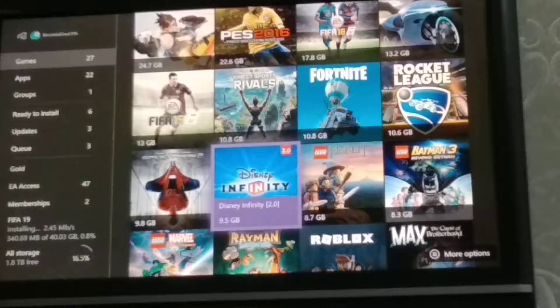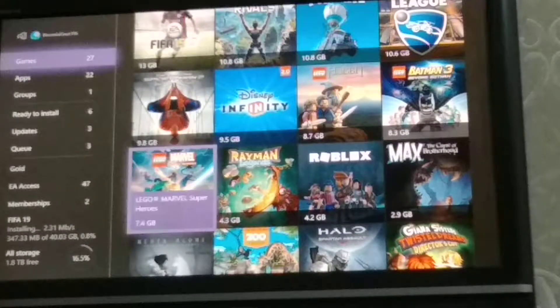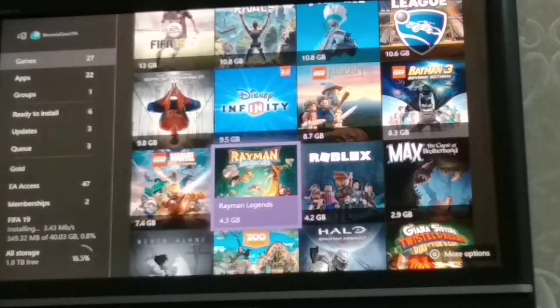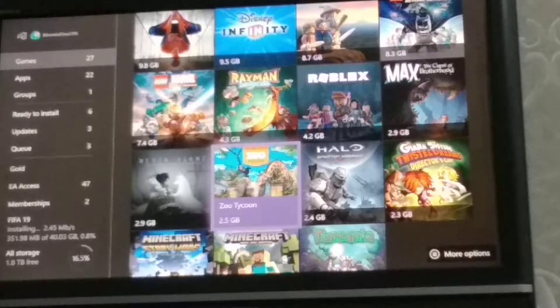And Disney Infinity — I do not have a CD for that actually; it's Infinity 2.0. I got it a long time ago, I really wanted it, but now it's feeling very boring. Then Lego: The Hobbit, then Batman 3: Beyond Gotham — probably most people know that — Lego Marvel Super Heroes, and then Rayman Legends. Roblox, Max, Curls — that's basically pre-installed, never uninstalled. Zoo Tycoon also pre-installed. Halo: Spartan and Asphalt pre-installed.